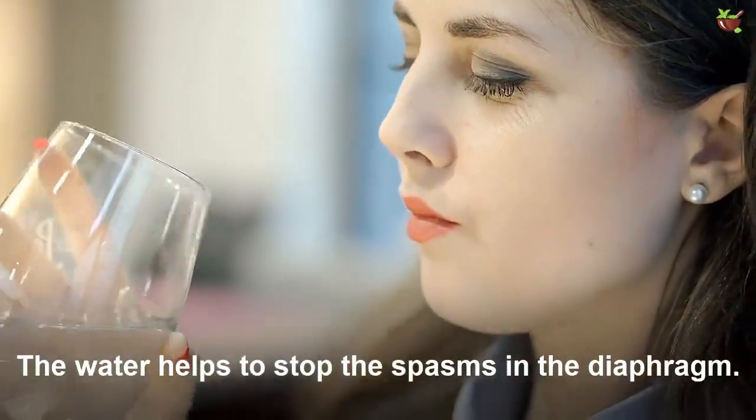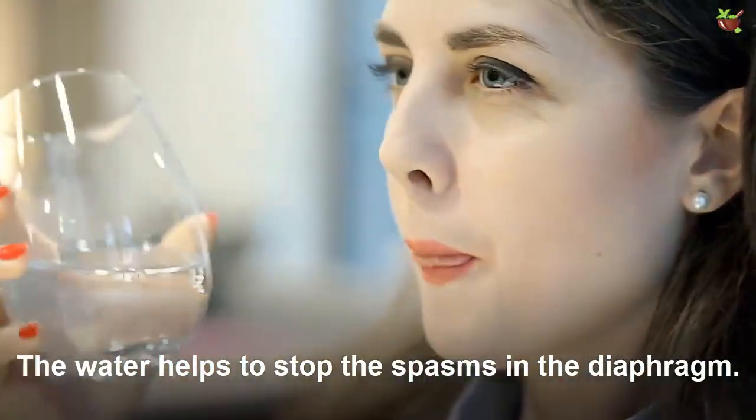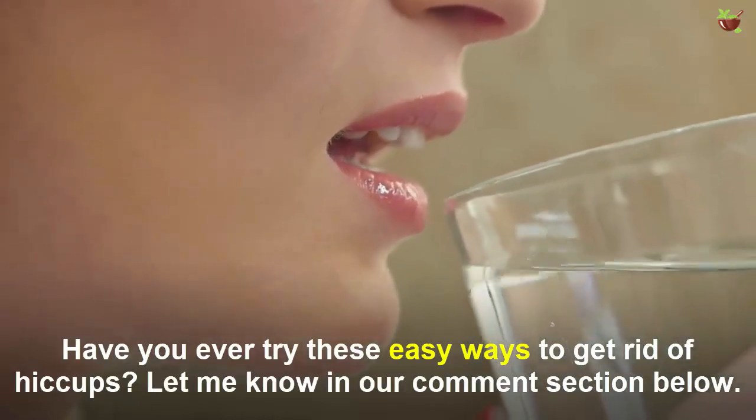Number seven: drink cold water. Sipping cold water or doing a gargle can also provide some relief from hiccups. The water helps to stop spasms in the diaphragm.